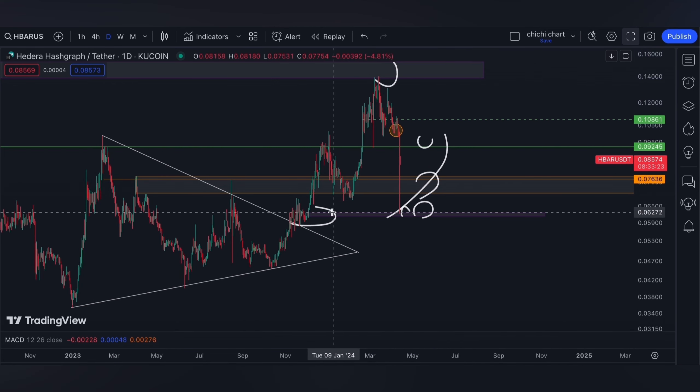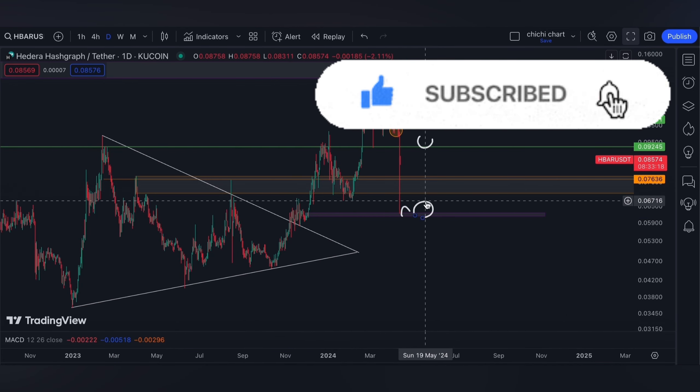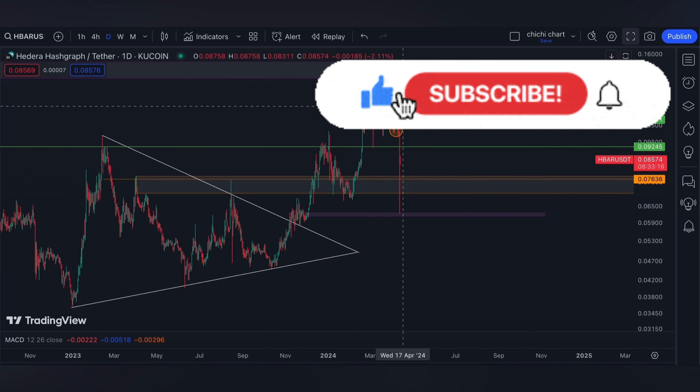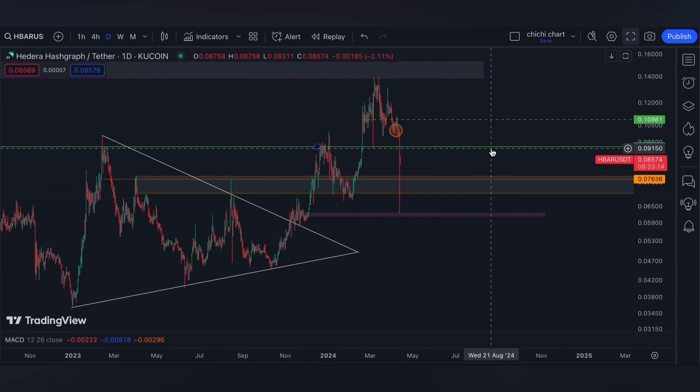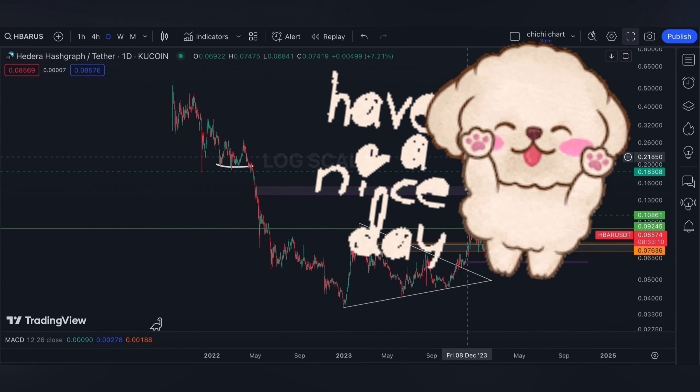Anyway, that's it for our short-term support and resistance levels. If you like this content, don't forget to like, subscribe, and comment down below if you have some coins for me to chart. Click the notification bell so you will be updated on new videos. Thanks for watching and have a nice day.